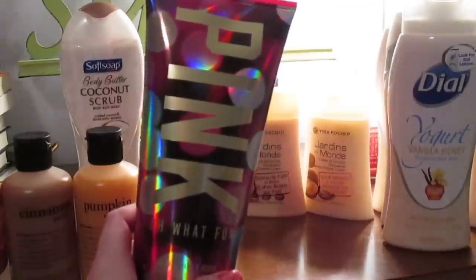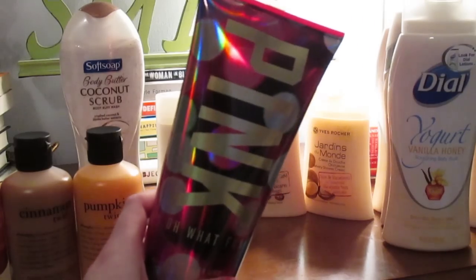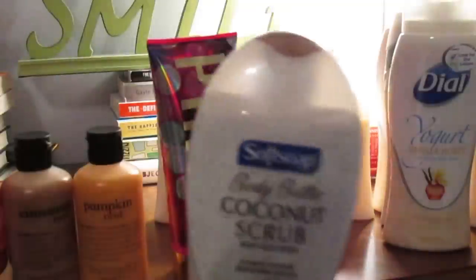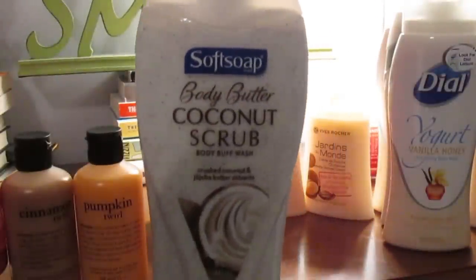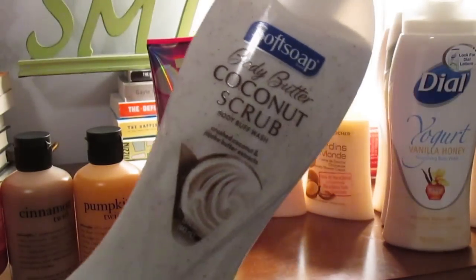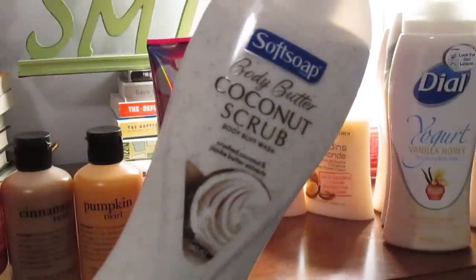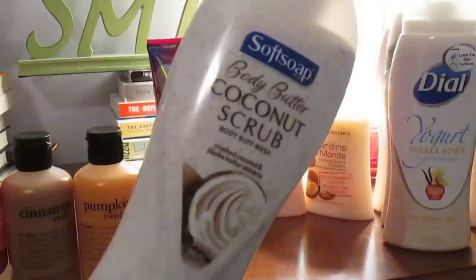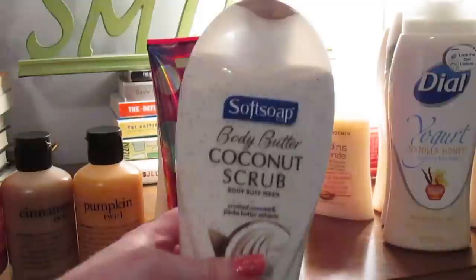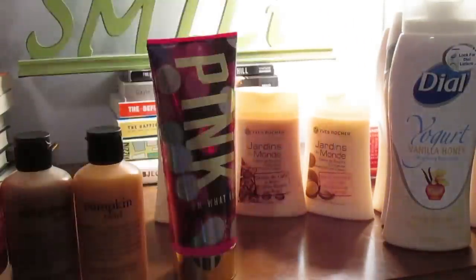I didn't allow myself to buy the PINK two-in-one until I used all my old body washes up from last year. One of my favorite body washes ever is the Softsoap Body Butter Coconut Scrub — it's a scrub and wash in one. Body scrubs can get pretty expensive, and you can make them yourself pretty easily with just sugar, but I really love this coconut scrub. It smells amazing, it's really cheap, and it's one I've used for years.